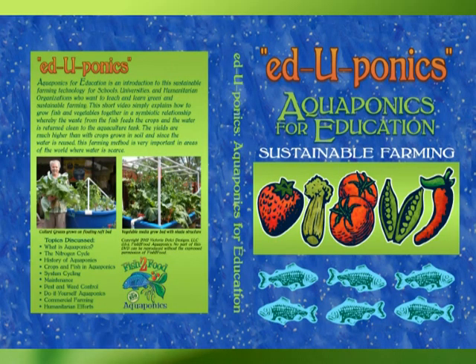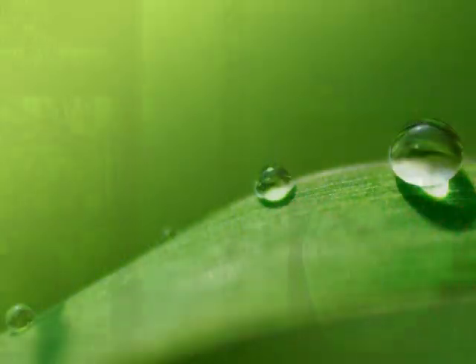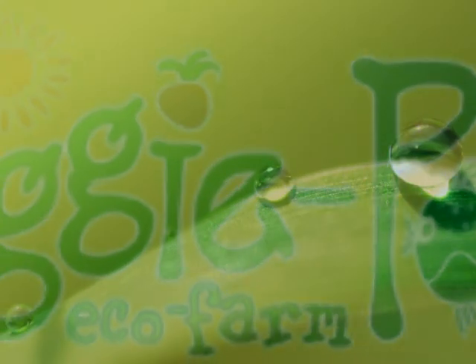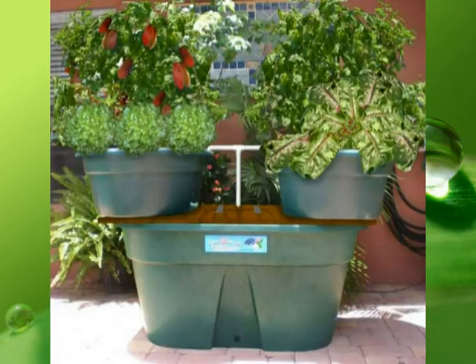This has been an exciting year for Fish to Food. We introduced our Eduponics program for schools, churches, and humanitarian organizations. It consists of a DVD which is an introduction to aquaponics, from the history to the future of farming. We were proud to develop our Veggie Pond Eco Farm, which is a small classroom or patio size aquaponics unit. The unit is a 110-gallon aquaculture system with two 30-gallon grow beds.